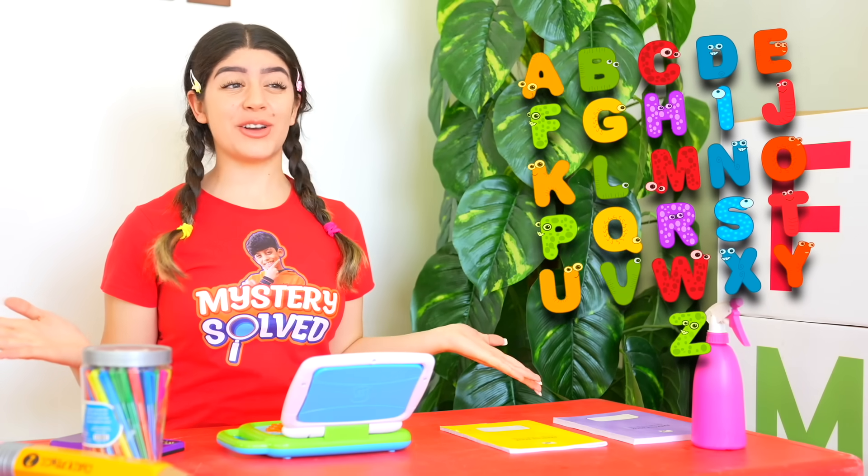Hi kids! Today we're going to learn about the alphabet! Are you guys ready?